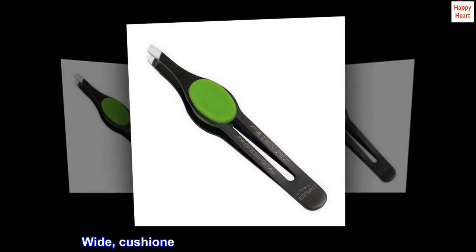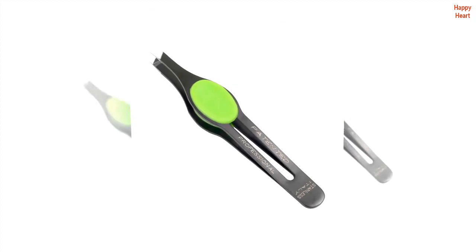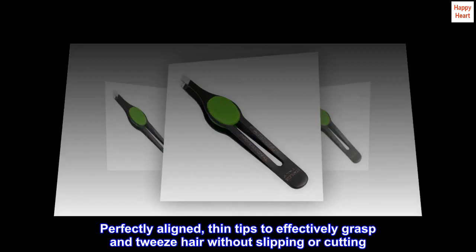Made in Italy. Wide cushioned grip for improved grip and comfort. Perfectly aligned thin tips to effectively grasp and tweeze hair without slipping or cutting.